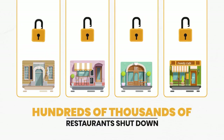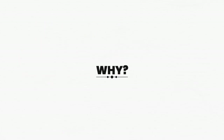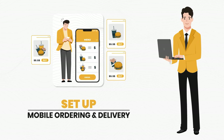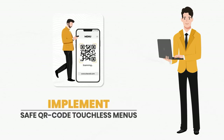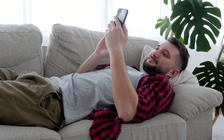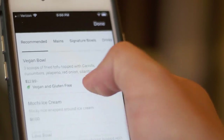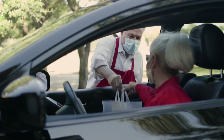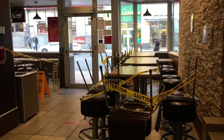Hundreds of thousands of restaurants have shut down in the past several months and many more are on the brink. They need a marketer to show them how to set up mobile ordering and delivery, how to set up a mobile ordering site, and how to implement safe QR code touchless menus. People have grown accustomed to staying at home and ordering food online through services like Grubhub and Uber Eats, killing walk-in traffic. When they do dine in, they don't feel safe touching old-school plastic menus.